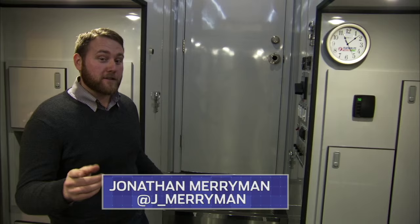Welcome to Tech Talk. I'm Jonathan Merriman in Austin Dillon's brand new hauler. Chris Rice is around here somewhere, and if I know Chris, he's probably in the lounge. Let's check and see.